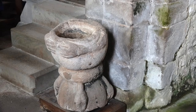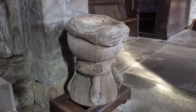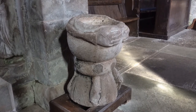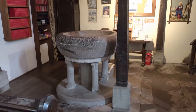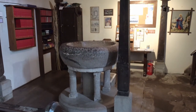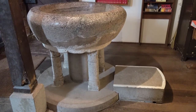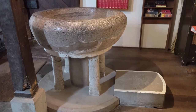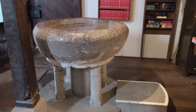By the chancel arch stands a low Norman stoop, its bowl clasped round by two arms, while four snakes guard the base. And under the 17th century gallery at the west end of this miniature church is one of the biggest Norman fonts we have seen. Its great shallow bowl was hollowed from one block and is supported on four old shafts and a new one.